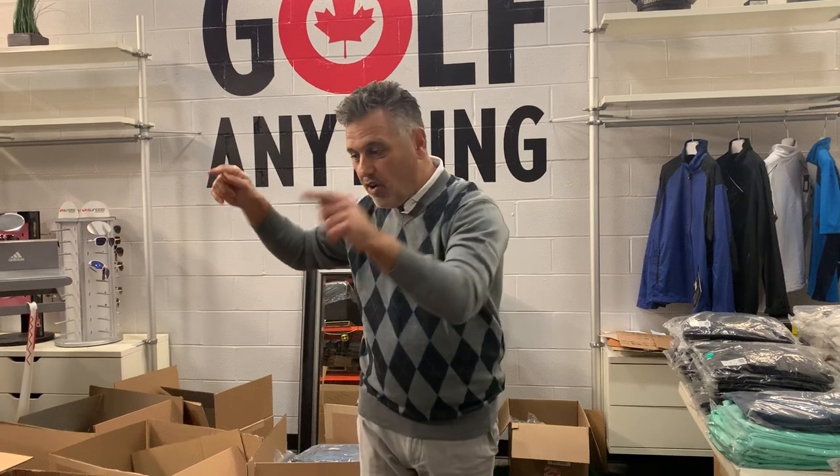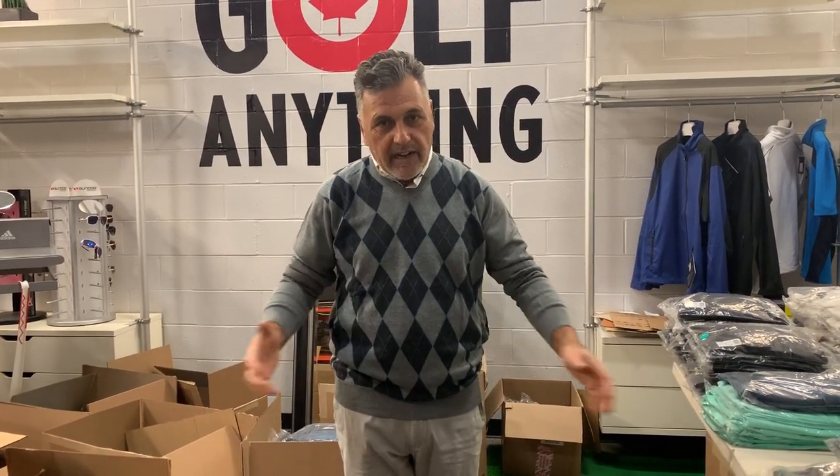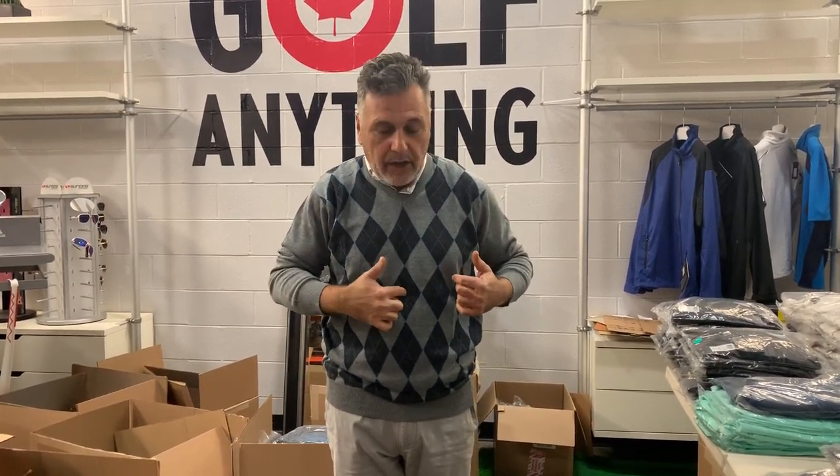Hello everyone, Paul Monaco here from Golf Anything, and I have something really exciting to share with you today that we have just found in all these boxes. It is a Greg Norman Argyle sweater that I'm wearing right now — beautiful gray with diamond navy patterns.